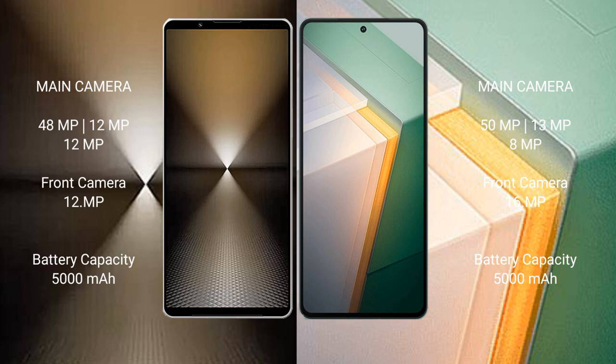The Sony Xperia 1 Mark 6 has a 5000mAh battery with 30-watt fast charging support. The Vivo iQ 11 also has a 5000mAh battery but with significantly faster 120-watt fast charging support.